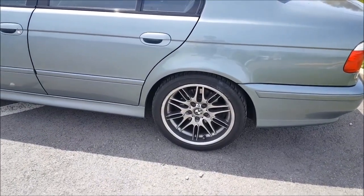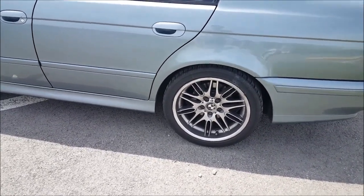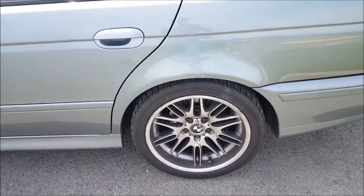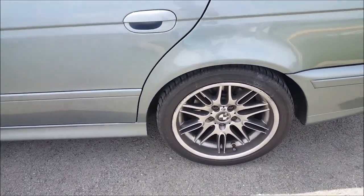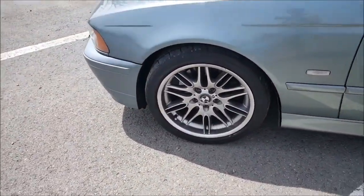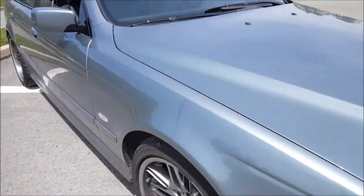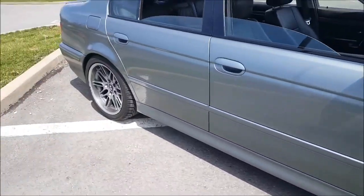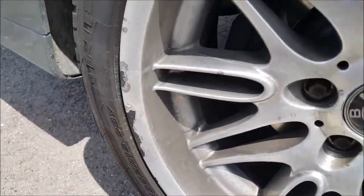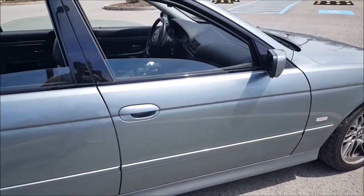When I first got the car it had these ugly 19-inch aftermarket rims on them. One of the first things I did was replace them with these style 65s. My neighbor's garage also doubles as a salvage yard, and he had these sitting on a car in the yard and gave me a really fair price on them, so I couldn't pass them up. They're not in the best of shape — they have a few cracks and chips from hitting the curb over the years, and this one in the back is probably the worst. But I still think it makes the car look a lot better than what it used to have.